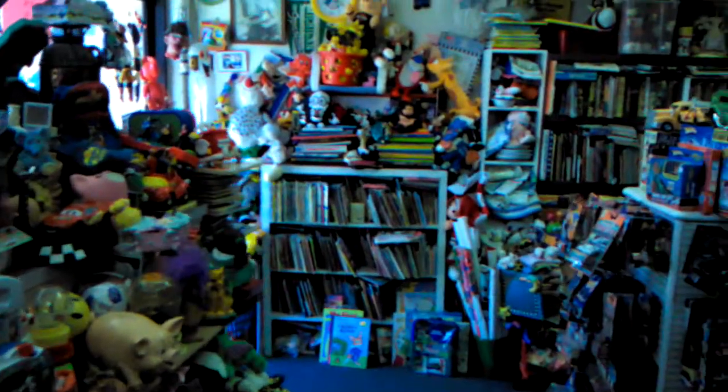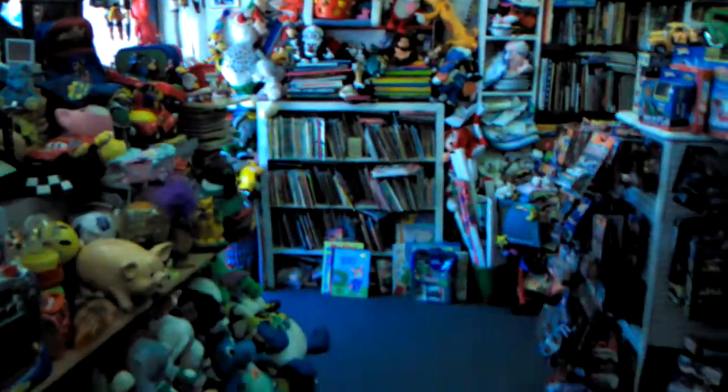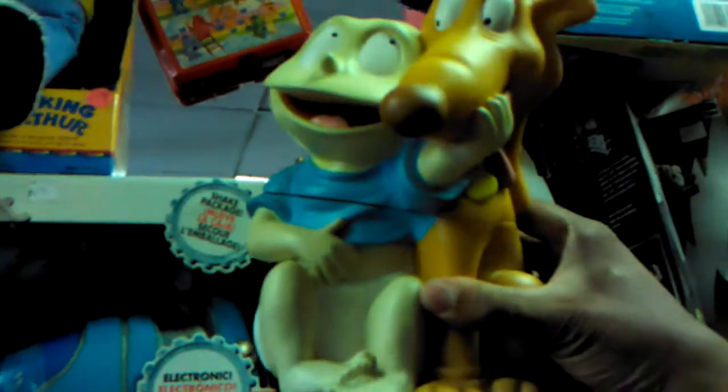Rock 'Em Sock 'Em Robots. Here's the front door. I know someone who would really love this — I'm not sure if it's a bank or a cookie jar or something, because I don't see a slot to put coins in, but I know the top part opens up.